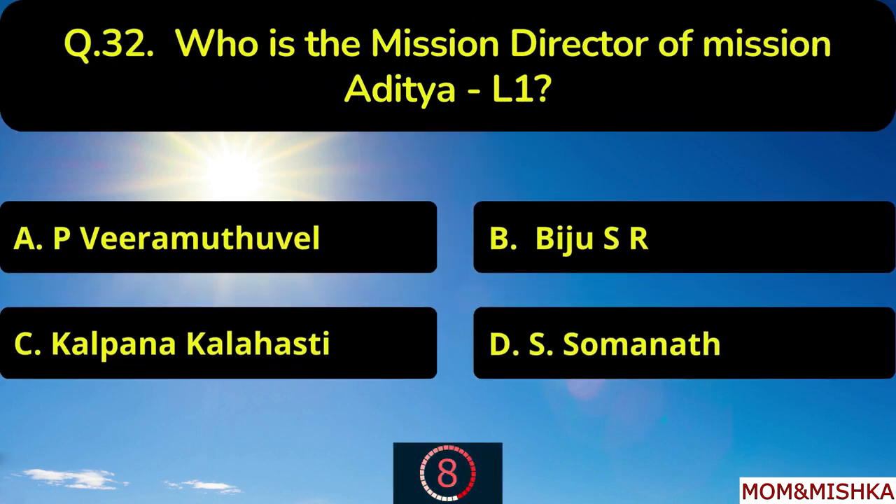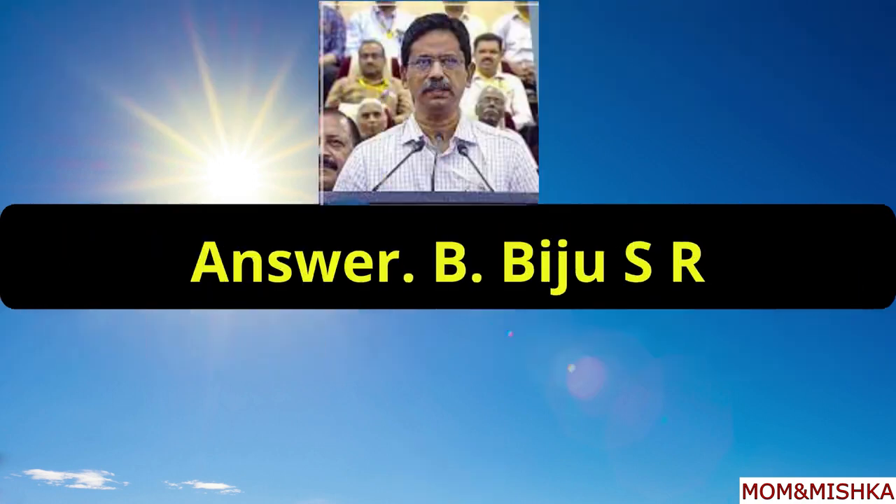Who is the mission director of mission Aditya L1? It's Biju S.R., option B.